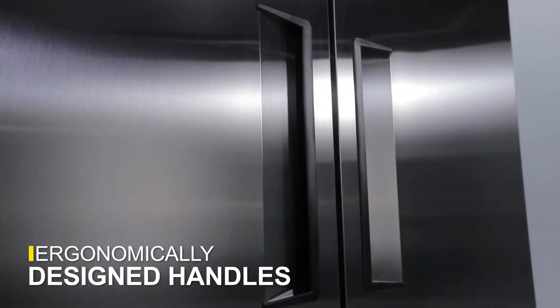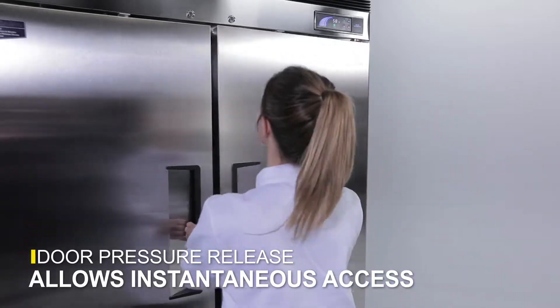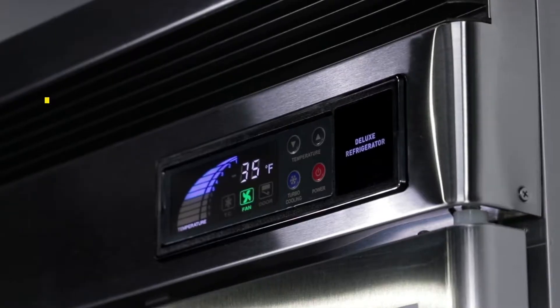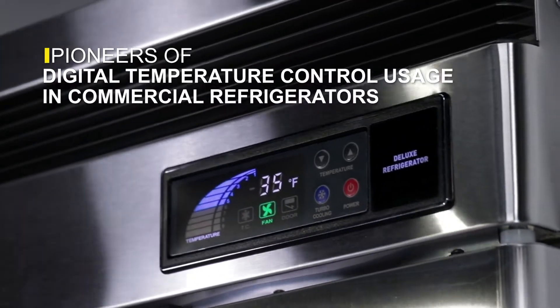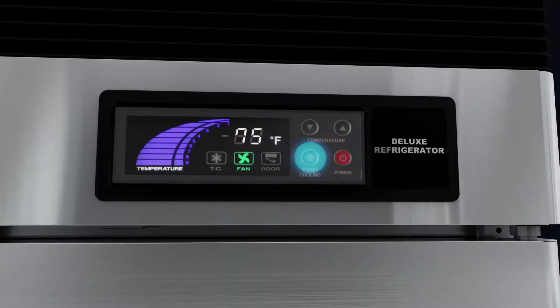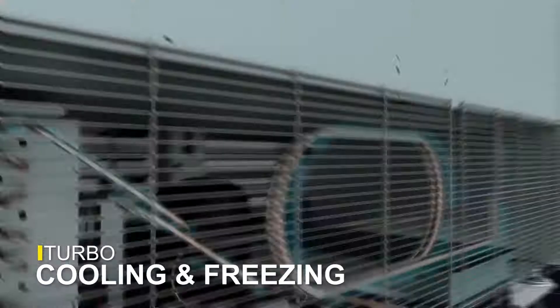TurboAir knows every second counts in a busy kitchen like yours. The double swing doors are equipped with a pressure release, which means you can instantly reopen the unit after closing it, and the corners and edges are rounded to prevent injury. A digital temperature control and monitor system comes standard and showcases the latest in smart technology.